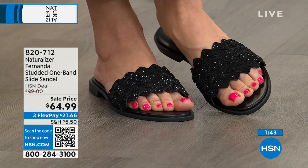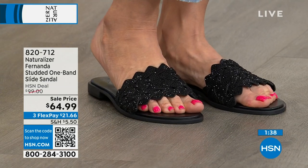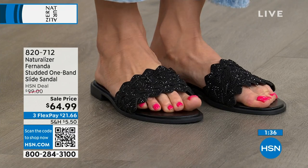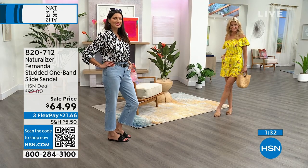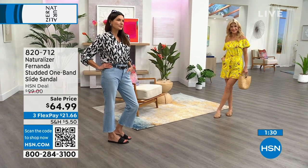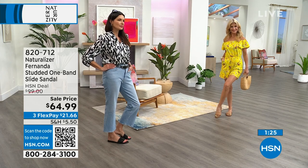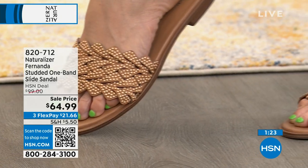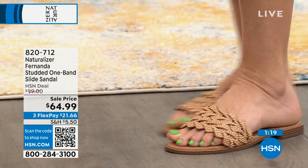HSN.com, use the app, or the QR code — it's really simple to save $35 and get a comfortable, amazing sandal that looks just as good at the beach as when you're all dressed up. These are versatile shoes. We give you beautiful utility — I call these my sassy, sexy sandals. And sassy and sexy does not have to mean a heel.